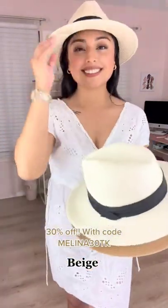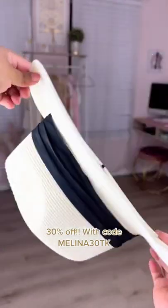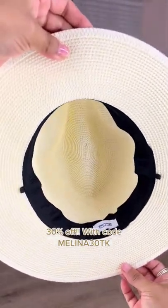Finding a good quality straw hat is not very easy, and I highly recommend these. They come in so many different colors. They're also made from 100% natural paper straw, which makes them breathable and comfortable. These are also adjustable and they do come with a chin strap for those windy days.